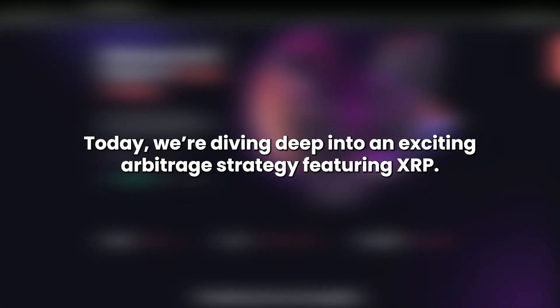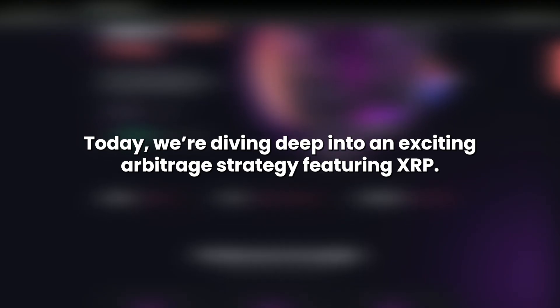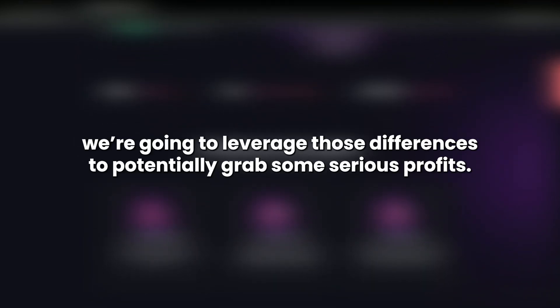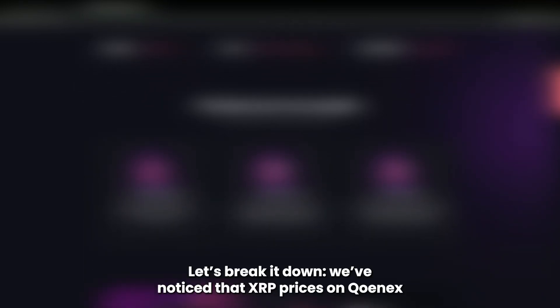Hey XRP warriors, today we're diving deep into an exciting arbitrage strategy featuring XRP. If you haven't checked out Cunex yet, you're in for a treat. This newer exchange is stirring up the market with its price discrepancies, and today we're going to leverage those differences to potentially grab some serious profits. Let's break it down.